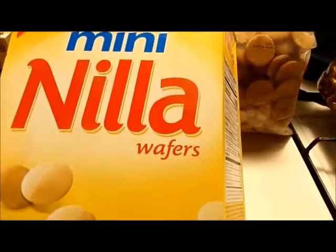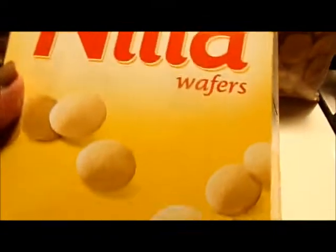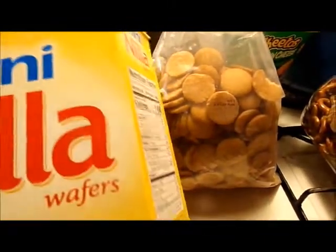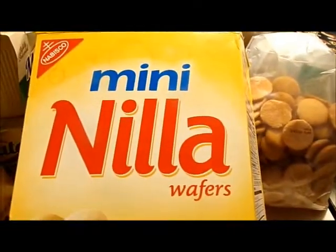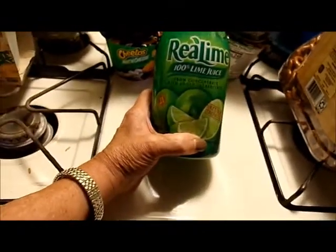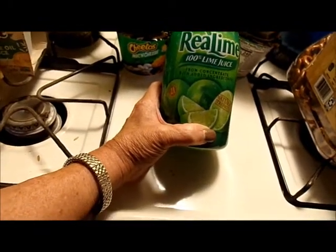Me and Molly and Lucy have already been munching on these — Nabisco mini Nilla wafers, 11 ounce box, 50 cents. I give them cookies every once in a while. Real Lime 100% lime juice from concentrate — came as a two-bottle pack, I've already started on one bottle — was either $1.99 for both or 99 cents for the two pack.